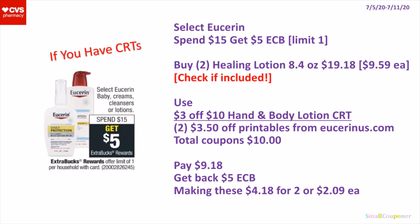Select Eucerin — they are spend $15, get a $5 extra buck. It's a limit of one. What you can do is buy 2 of the Healing Lotion, the 8.4 ounces — make sure to check to see if these are included. They are $9.59 each, so 2 of them will be $19.18. Use a $3 off $10 Hand and Body Lotion CRT and 2 of the $3.50 off printables from Eucerin.us.com. Total coupons is $10. You'll pay $9.18, get back a $5 extra buck, making these $4.18 for 2 or $2.09 each.